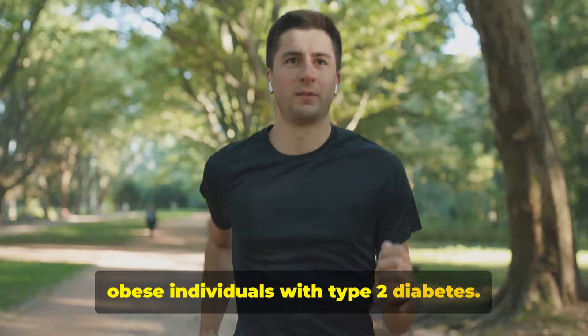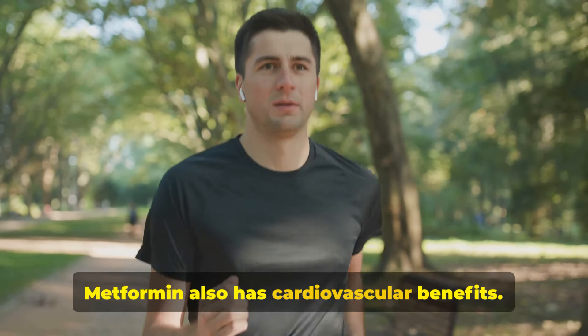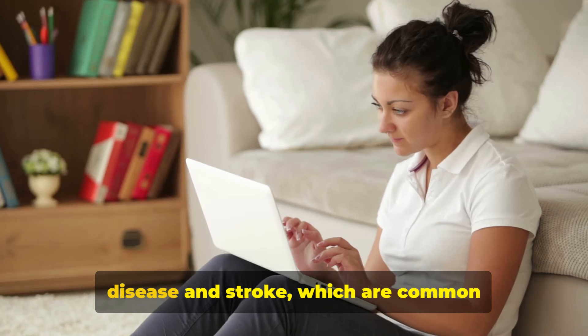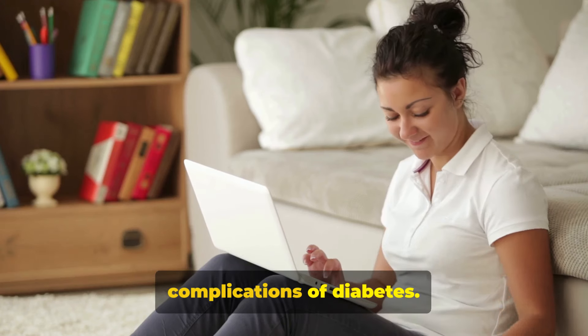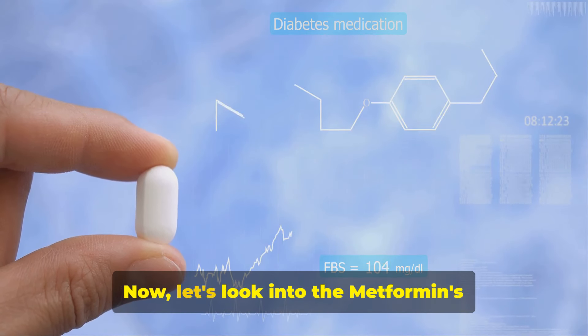Fact number seven: metformin also has cardiovascular benefits. Studies have shown that people taking metformin have a lower risk of heart disease and stroke, which are common complications of diabetes.